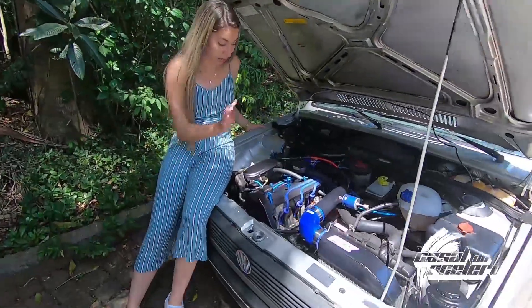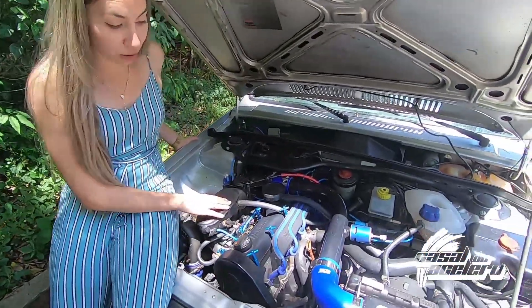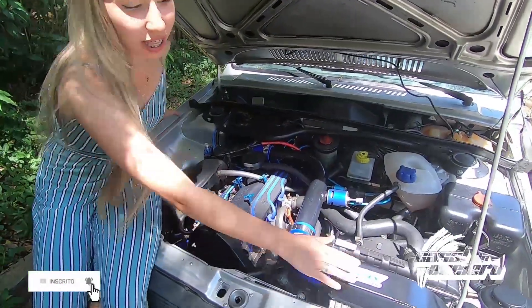And then we made a big change to the Voyage. We installed an electronic management kit FVC 4.0, iridium spark plugs, and an intercooler.